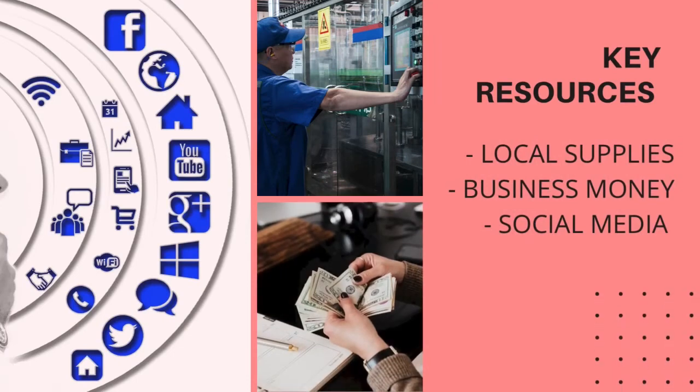Furthermore, we have key resources. First, local supplies — we are using supplies from the local supplier to support the local company. Next is business money — we are 100% operating the business using our own fund without any loan from the bank. And lastly, social media — we are using social media to reach more people and get them to know about our brand.